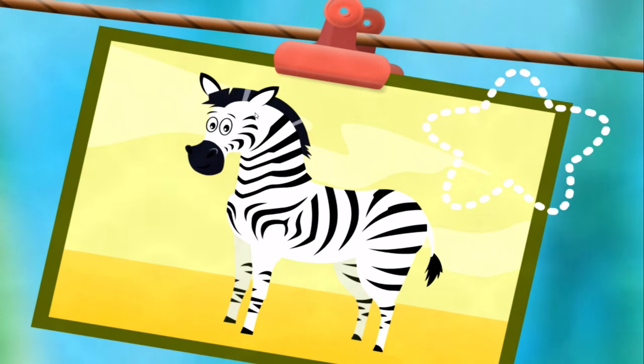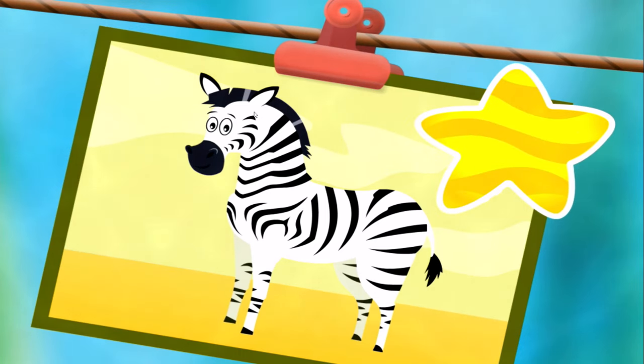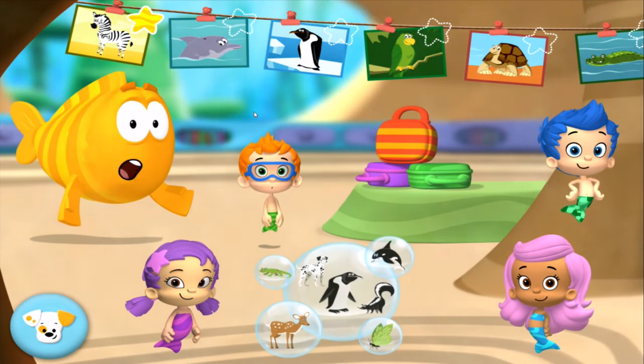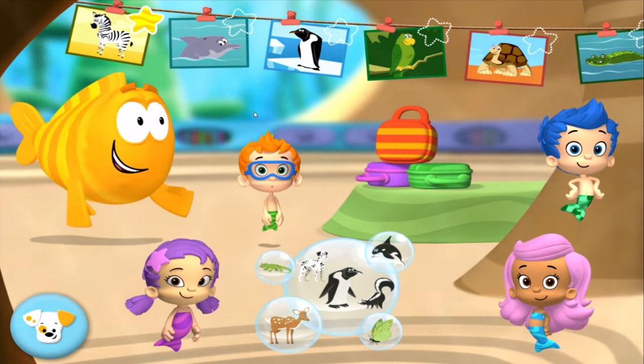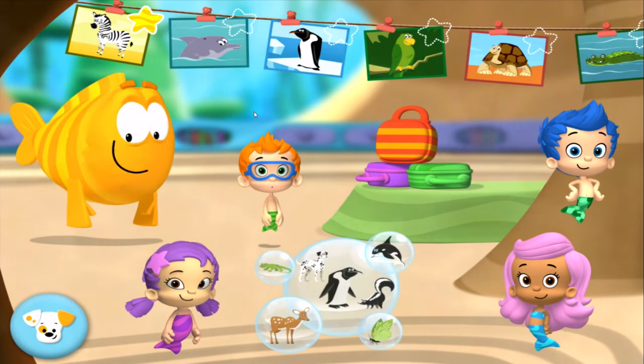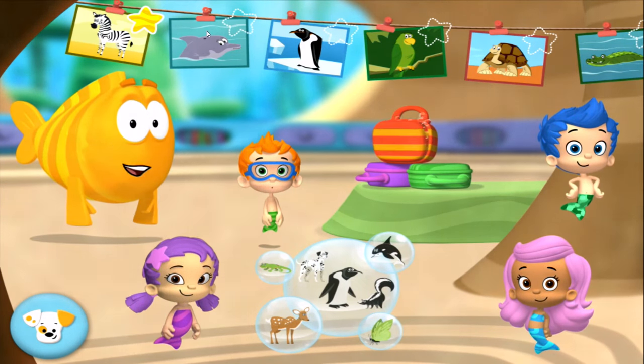Wow! You finished the whole Zebra School Day! You earned a gold starfish! To earn a gold starfish, tap an animal picture! To earn stickers for Bubble Puppy's doghouse, play any of the games on their own!